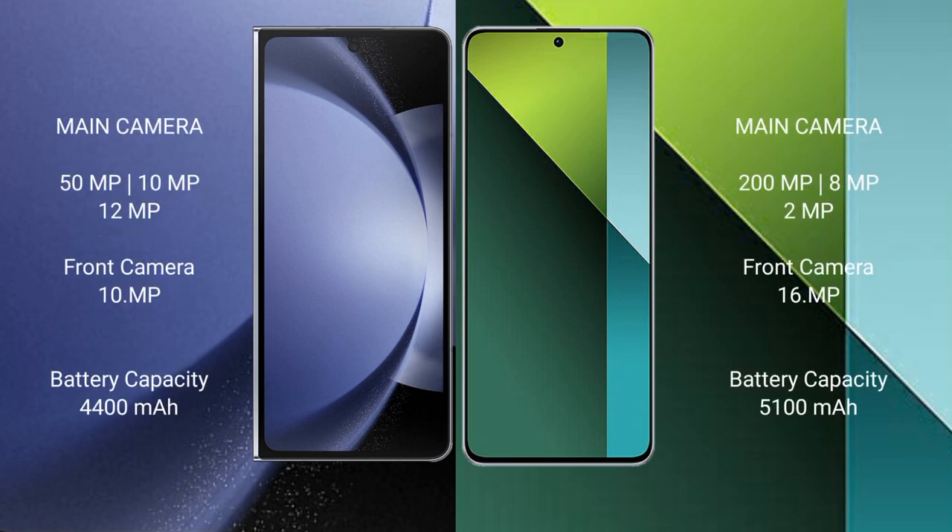Samsung Galaxy Z Fold 6 features a rear triple camera setup: 50MP plus 10MP plus 12MP, and a 16MP front camera. Redmi Note 13 Pro features a rear triple camera setup: 200MP plus 8MP plus 2MP, and a 16MP front camera.